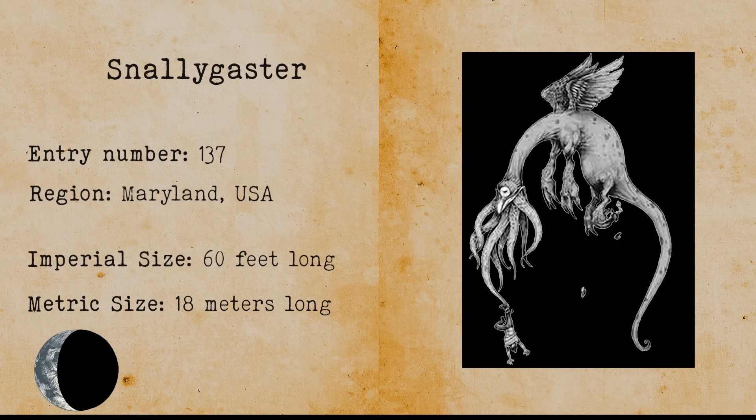Old Ned. Old Ned is a lake monster that lives in Lake Utopia. Old Ned is a giant eel that allegedly has sightings every three to five years.